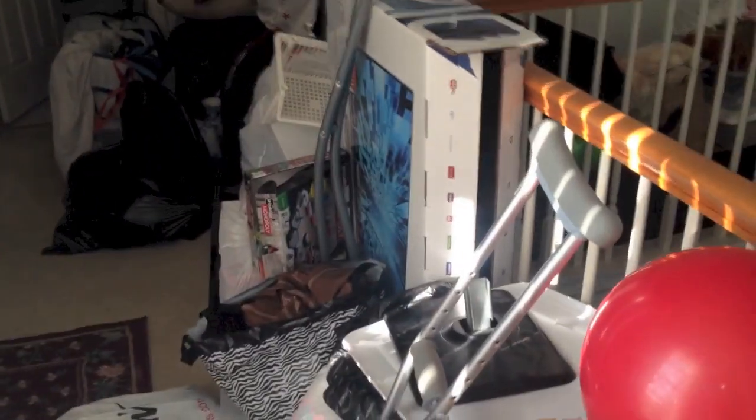So before I actually show you the room, check out all the junk that I had to remove man. Look at this — it's going throughout the entire railing, dude. It's crazy: boxes, crap, bags, everything — you name it. It's all outside, finally gonna get rid of it. Basement, garage, outside.